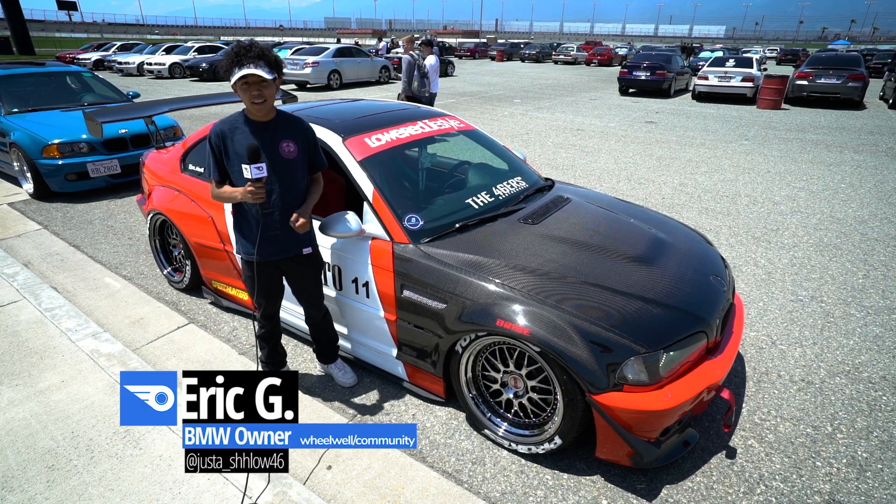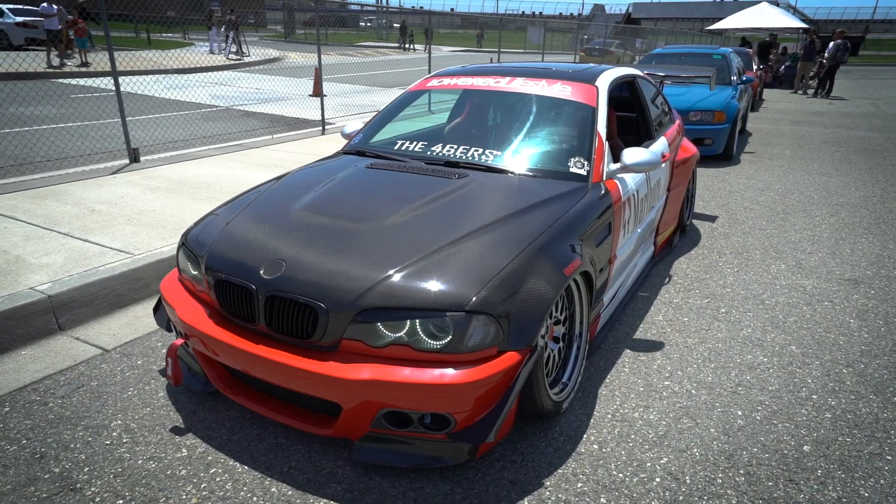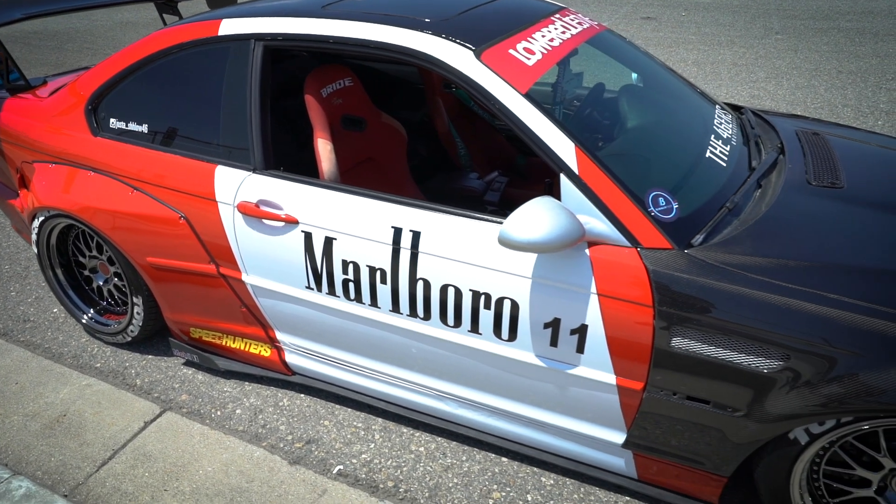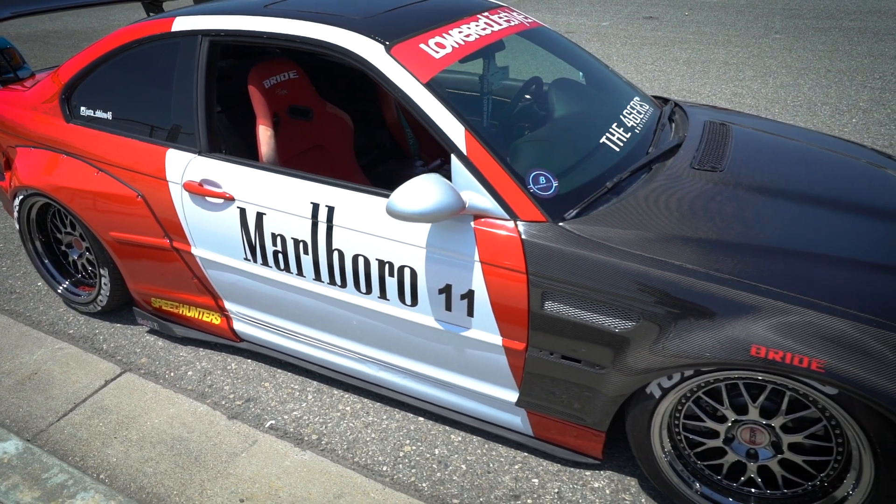My name is Eric Gonzi and this is my 2003 BMW 330 CI. I've been planning this wrap for about two years now. I just turned 19.